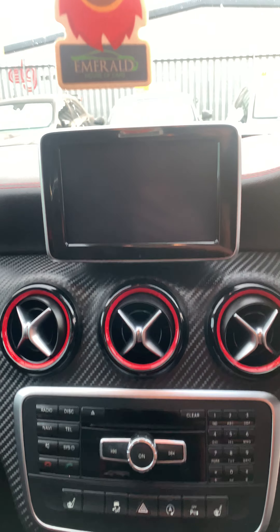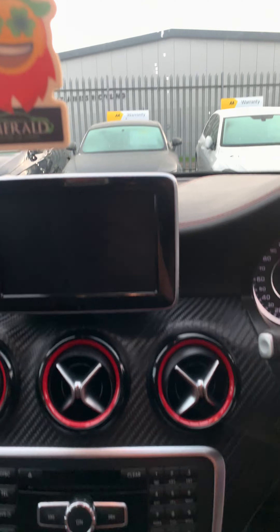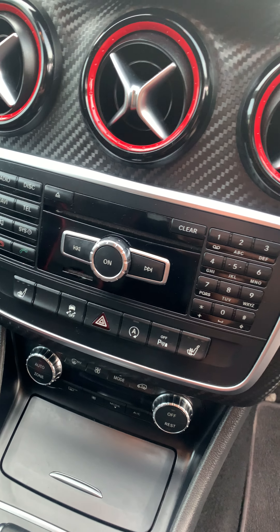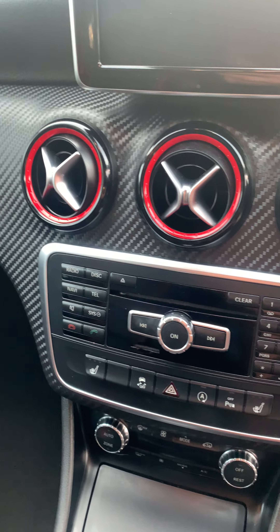Screen, sat nav, Bluetooth, DAB. Centre console, heated seats, start stop, parking sensors, and controls for the head unit.